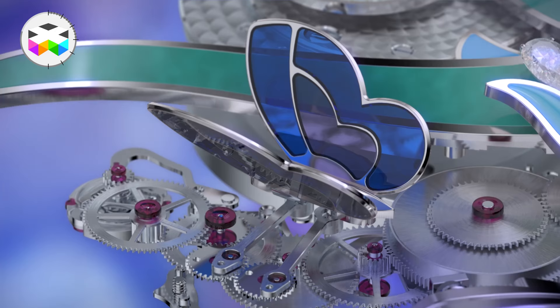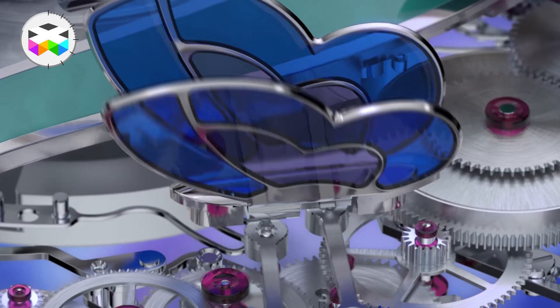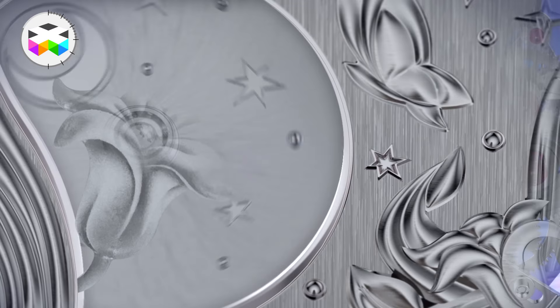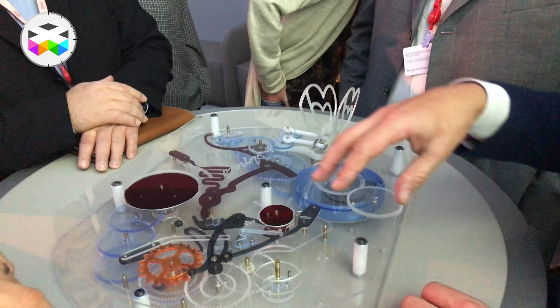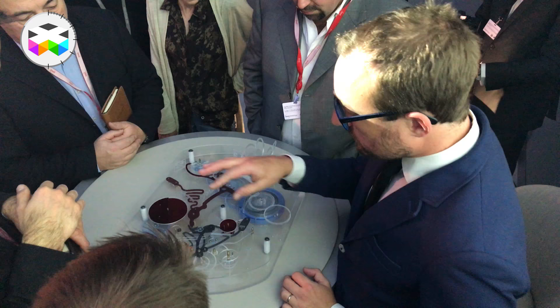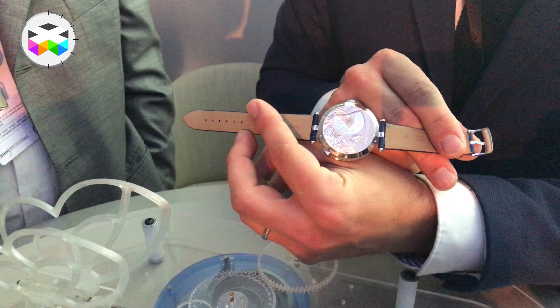It doesn't flap every 5 minutes, but erratically 19 times per hour. The wearer can also activate this function whenever she wants by pressing a push button. This watch holds 2 barrels — one for the time and one for the Automata. Depending on the wearer's activity — if you're moving and gesticulating a lot — the Automata will perform more often, up to 40 to 50 times per hour. It will do so because it has more energy charging up the barrel, but despite this, the flaps of the wings will remain constant and not become too frantic.